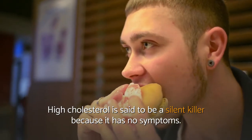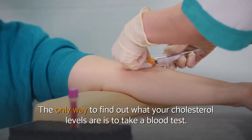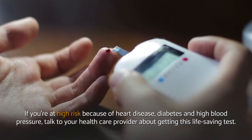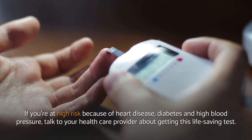High cholesterol is said to be a silent killer because it has no symptoms. The only way to find out what your cholesterol levels are is to take a blood test. If you're at high risk because of heart disease, diabetes, and high blood pressure, talk to your healthcare provider about getting this life-saving test.